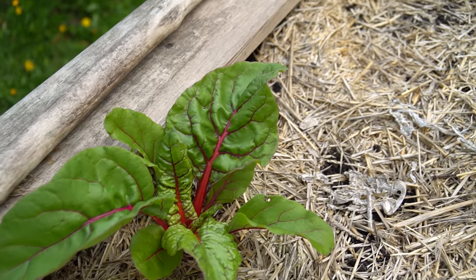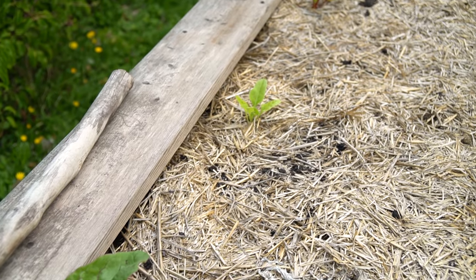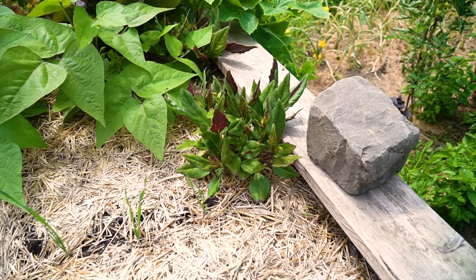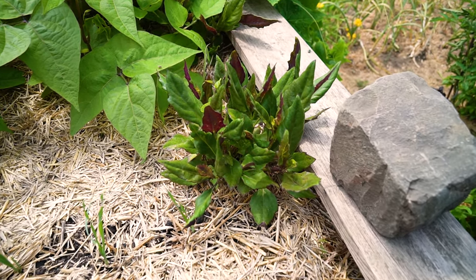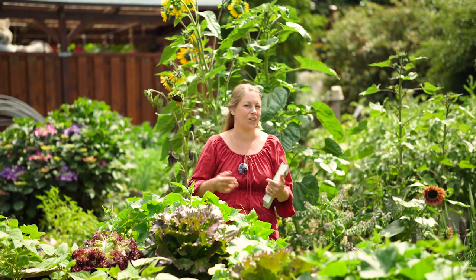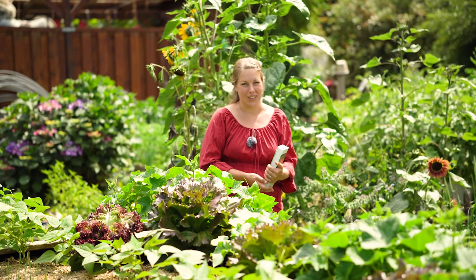Daneben steht der Mangold – bis auf eine Pflanze gut angewachsen, aber das kommt noch. Außerdem steht im Hochbeet noch eine besondere Variante von Spinat. Lieber Richard, wir haben diesen Spinat eingepflanzt – er wächst, er ist ein Geschenk von dir. Wie heißt der nochmal? Schreib uns das gerne unten in die Kommentare. Ich finde den Austausch in den Kommentaren richtig toll – also wenn ihr unsere Videos mögt, lohnt sich auch mal ein Blick in die Kommentare.